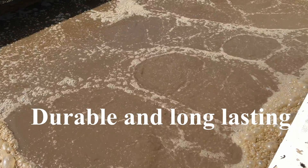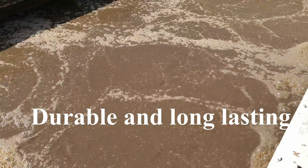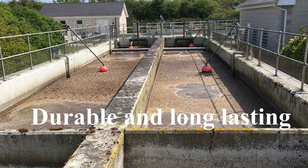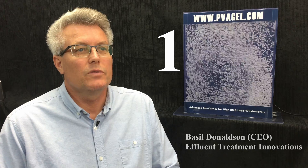PVA gel is durable and will outlast any other biocarrier. It has been demonstrated in many facilities around Japan for more than 10 years, where the treatment facilities still do not require replacement or top-up of the gel and have not lost their treatment capacities.